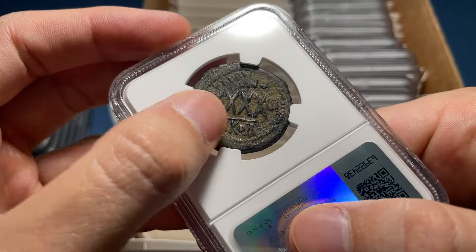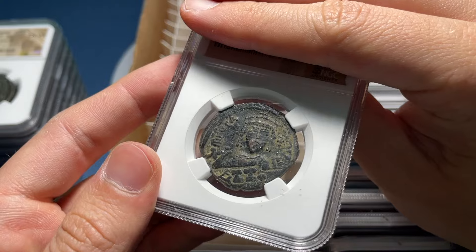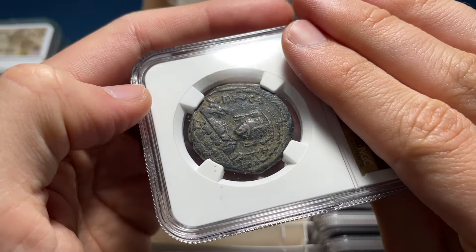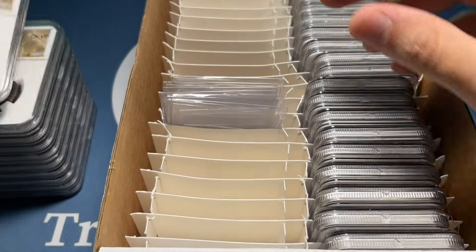Here we've got a 40 Nomus Nicomedia. This one was overstruck, I think three times — I just think it's super cool how many times it was overstruck. You see 'Anno,' so there's the reverse which would have had a regnal year on the back. I'll say Fine to VF, so that's a little bit better shape. Super interesting type.